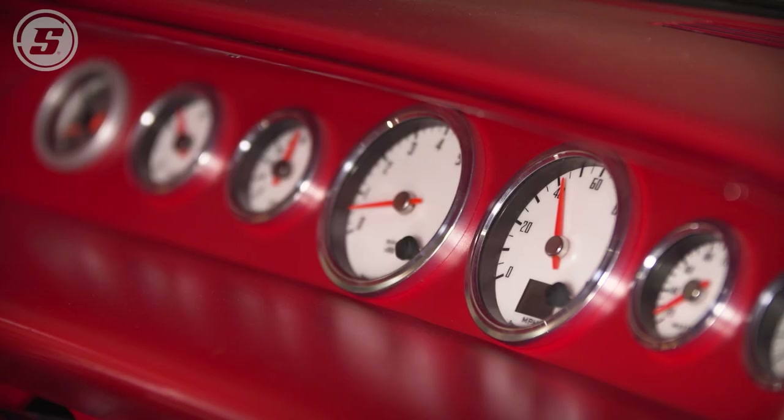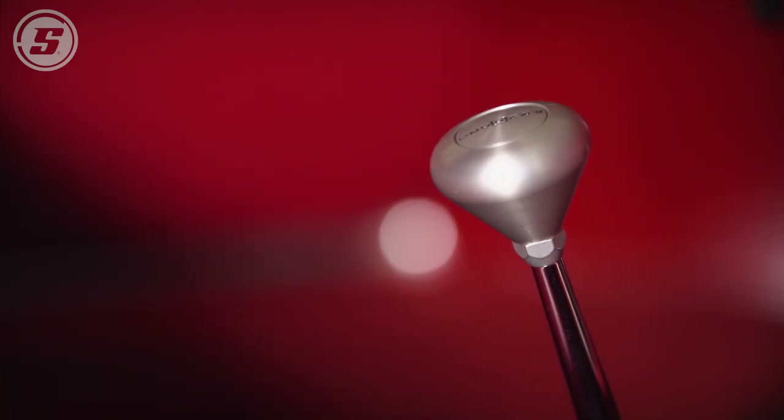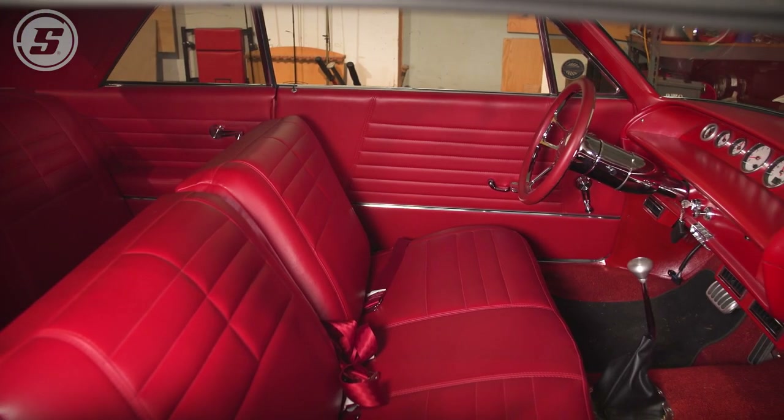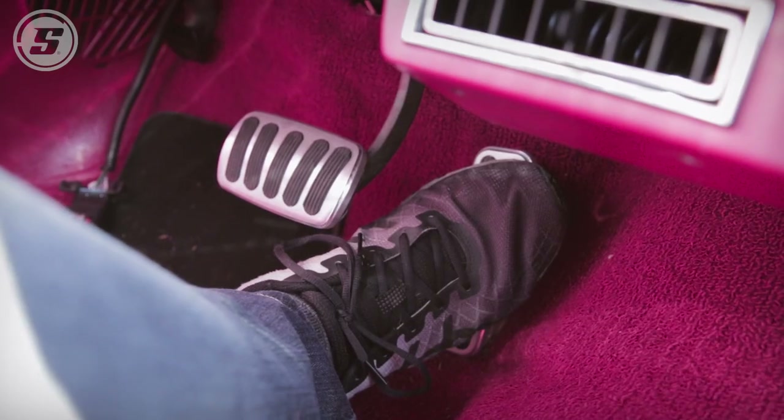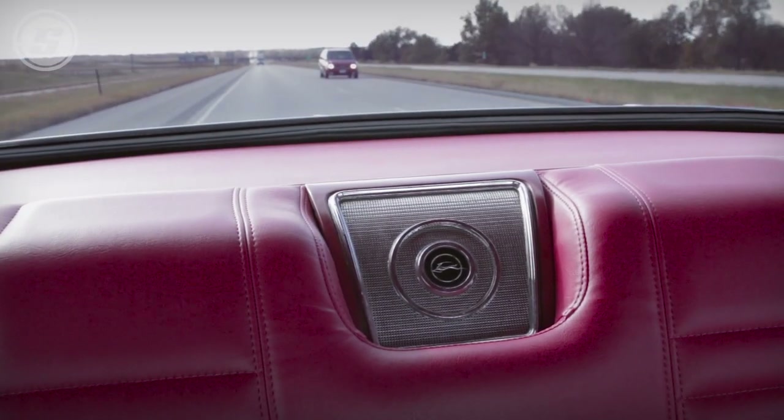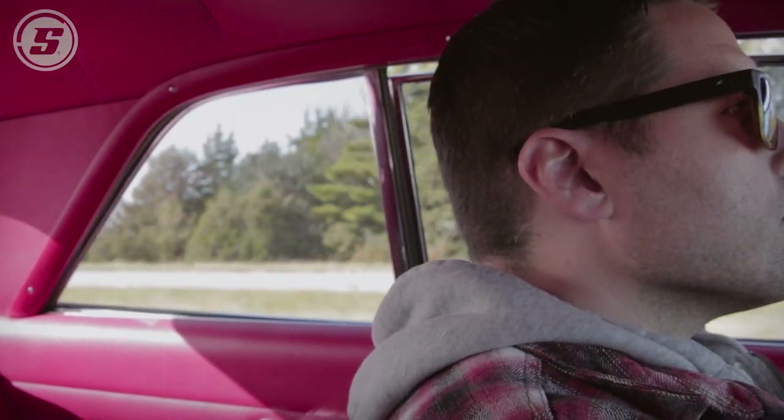To be honest, what I didn't think was going to happen was the interior — it's by far my favorite. I had a shop here in town do it, and basically I took the original interior and said, can you replicate this in leather? And they did, and it turned out pretty good.